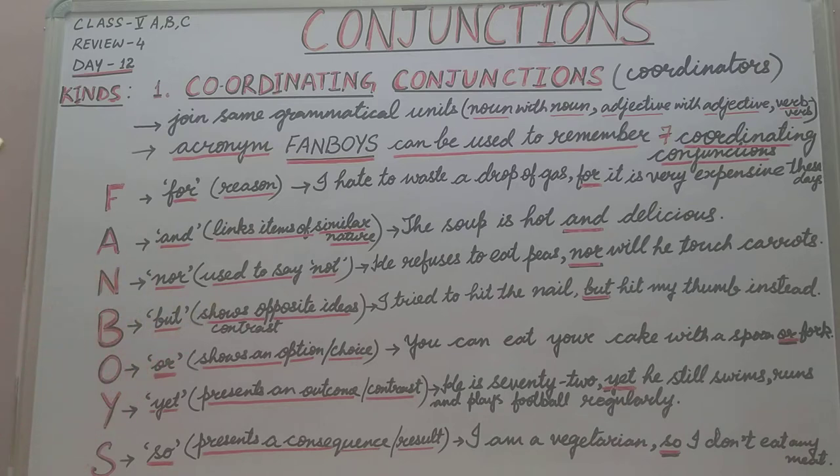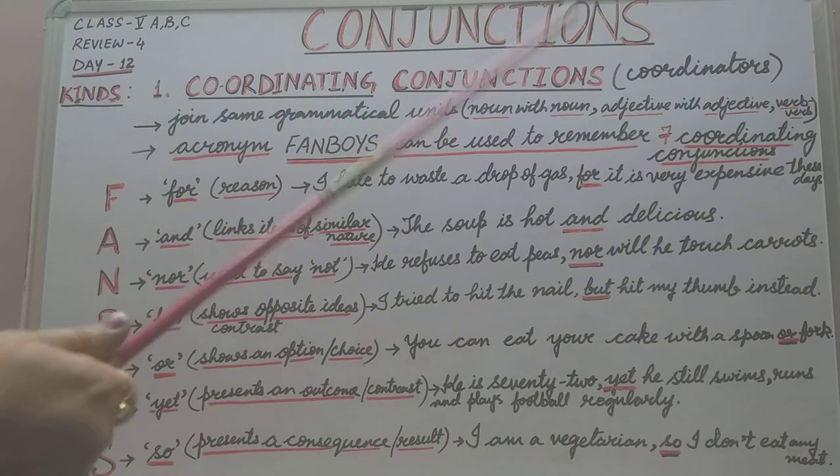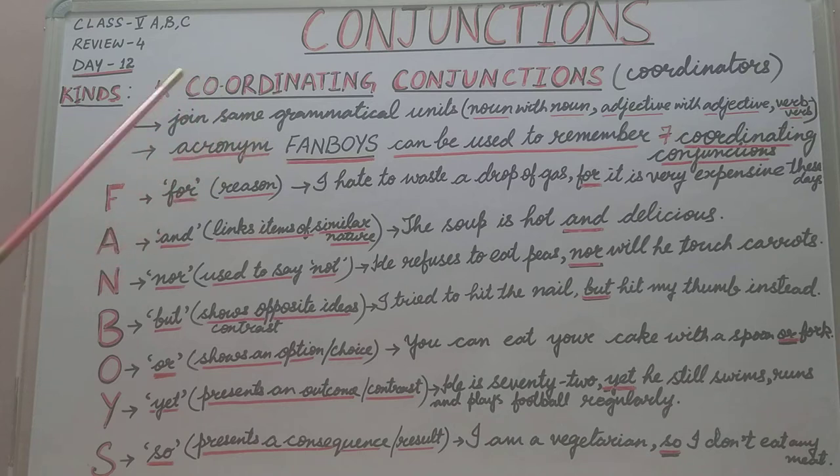Now there are three main kinds of conjunctions: coordinating conjunctions, correlative conjunctions, and subordinating conjunctions. Today we are going to start with the first one — coordinating conjunctions. They are also called coordinators.